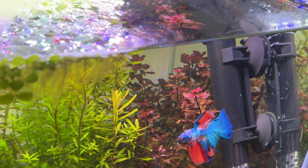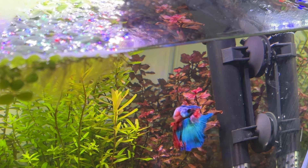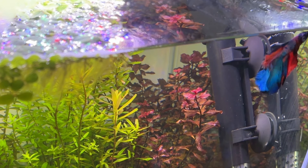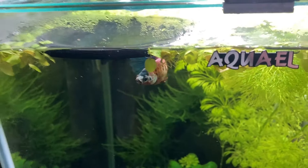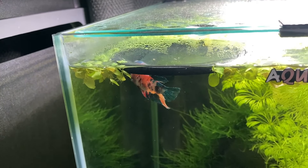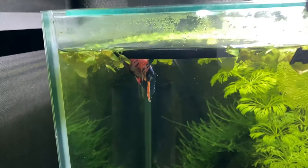Out of all the different species of fish that I've kept, betta fish have definitely been the most engaging with this kind of interactive feeding and behaviour. The other species of fish I keep tend to just wait for food to sink in front of them then they'll eat it.